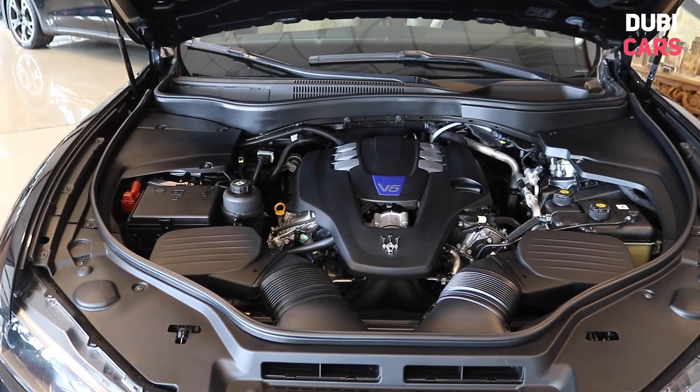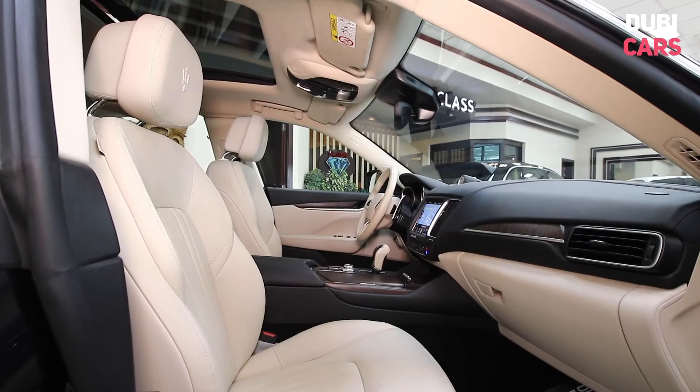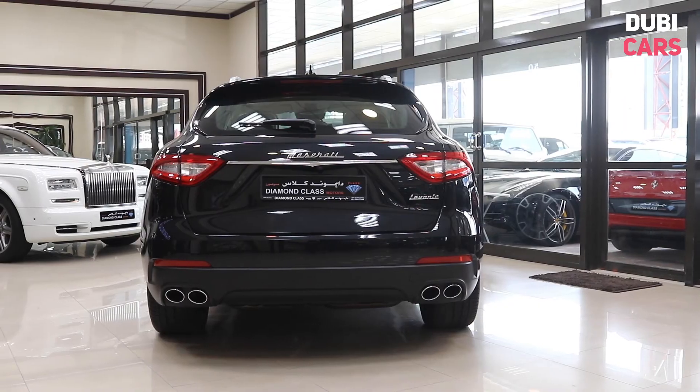Under the bonnet is a 3.0-litre turbocharged V6 engine, mated to an 8-speed automatic gearbox. The Levante can hit a top speed of 251 kilometres an hour.